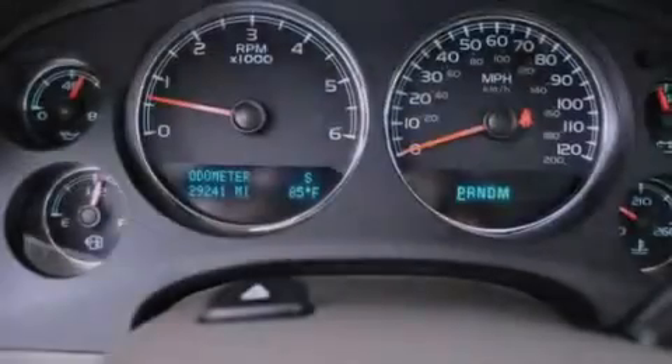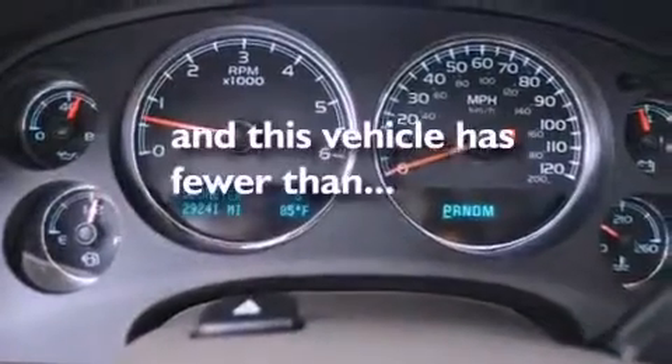Additional features include aluminum wheels, a low tire pressure indicator, speed sensitive volume controls, and this vehicle has less than 30,000 miles.